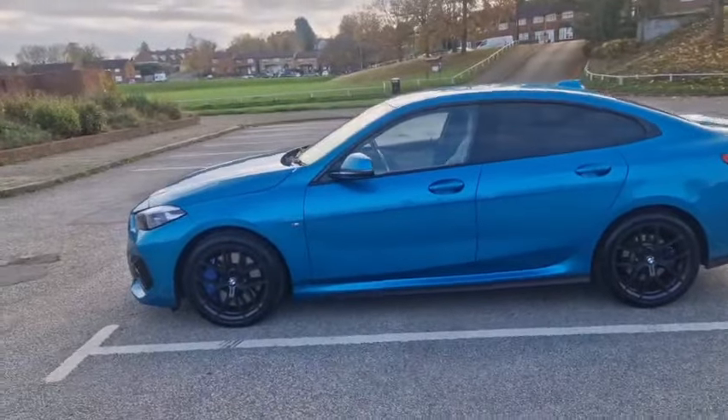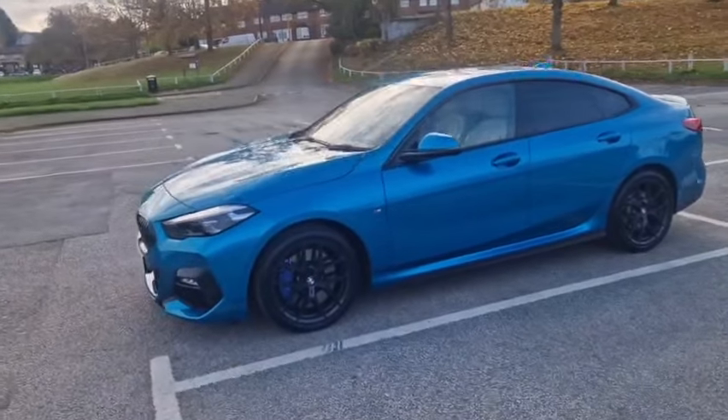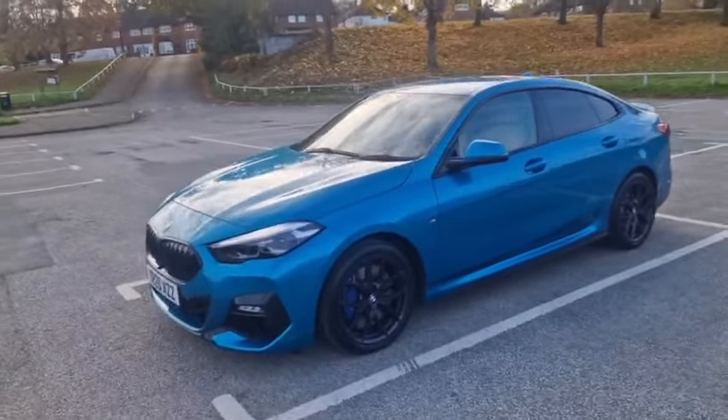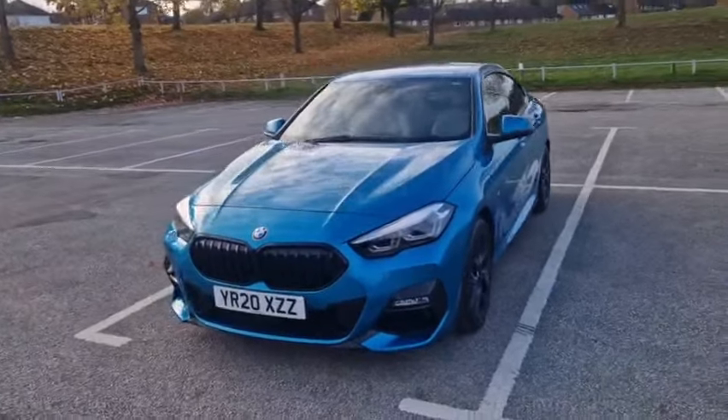This car has done just over 7,000 miles and it is beautiful — it looks like it's only done 7,000 miles, or even 1,000 miles. Now a little bit of history about the car.